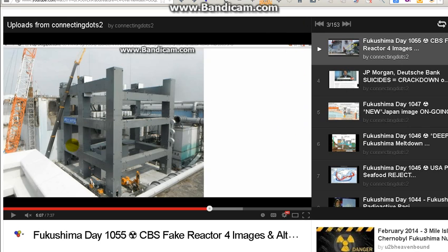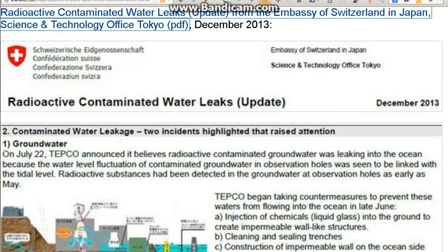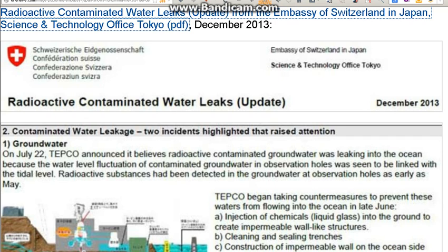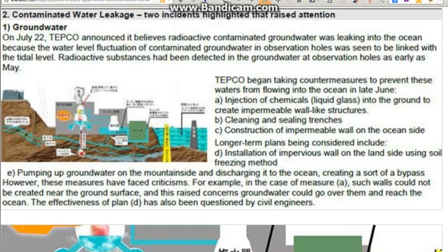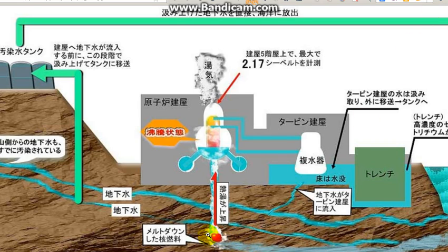I don't want to spend too much time on this, but I received nasty emails and people laughing at me over the images posted by the Embassy of Switzerland in Japan. I left the link and wasn't hiding anything — I showed how they published this stuff. Then I got another series of nasty emails saying the Corium was not at the right position and everything was wrong.